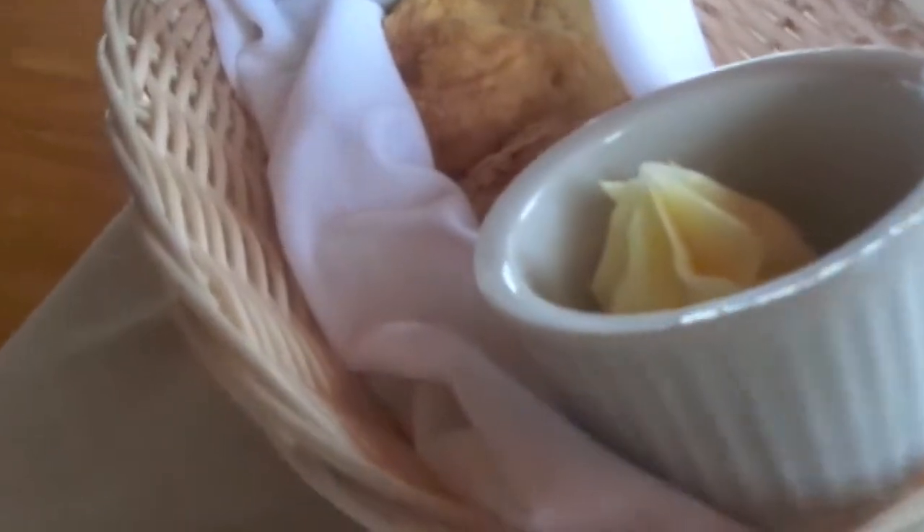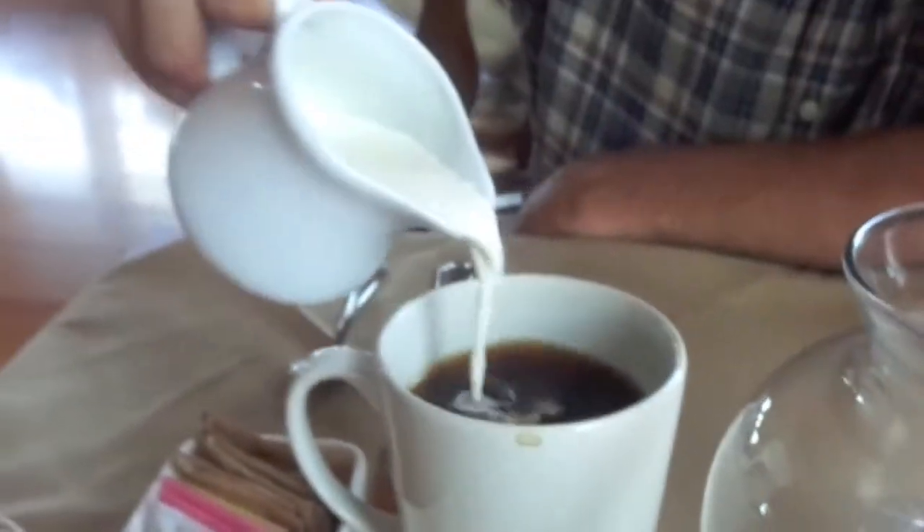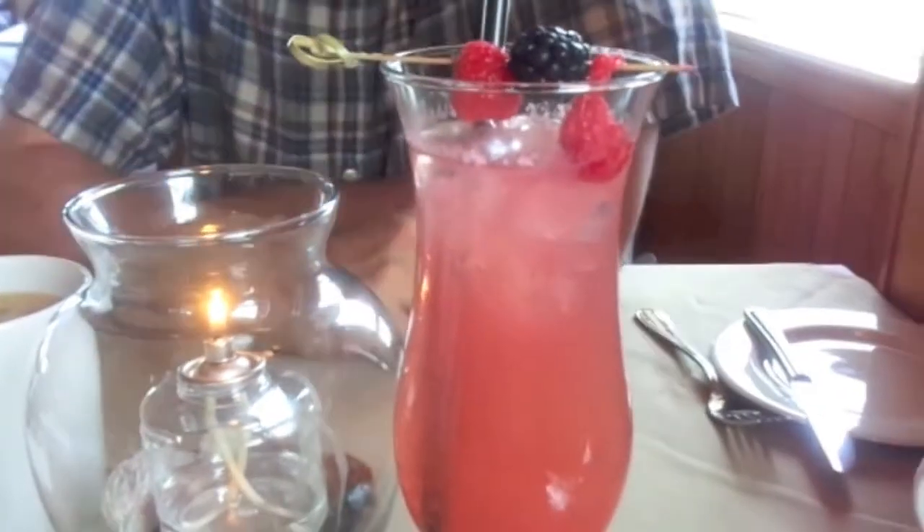So we've just been given some biscuits. This right here is a salmon pate and then the butter — I just wanted to share that with you guys. And here is my drink. Robert got a coffee and I got a raspberry fizz. Look at that — nice. Fresh berries.